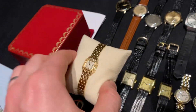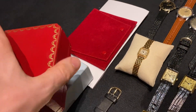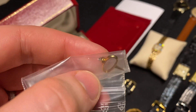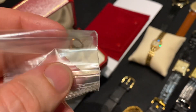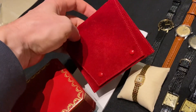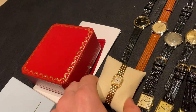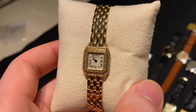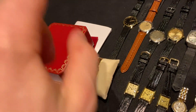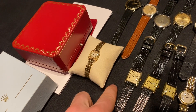This Cartier Panthere Mini is 18-karat solid gold with factory diamonds. It just got fully serviced by Cartier and comes with service papers and a two-year international service warranty. It also has the original box, the rare original solid gold pusher for setting the time on the back of the watch, and a service pouch. A very cool and quite rare piece at an excellent price.